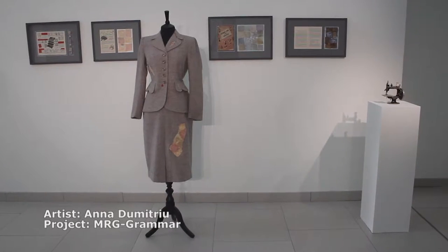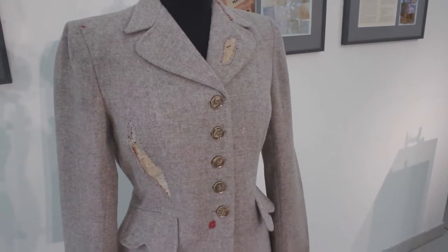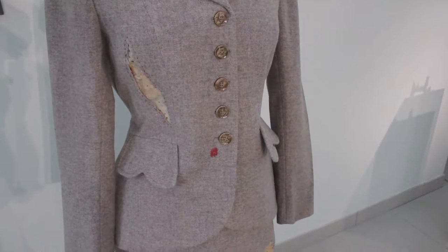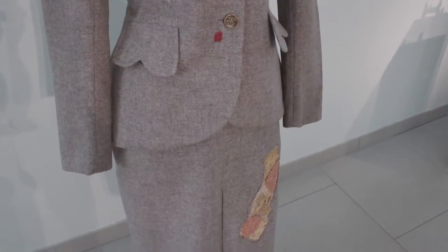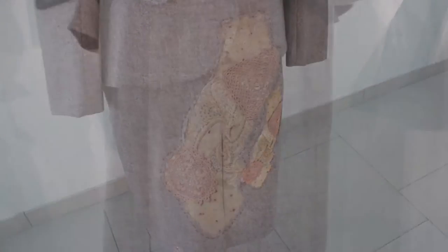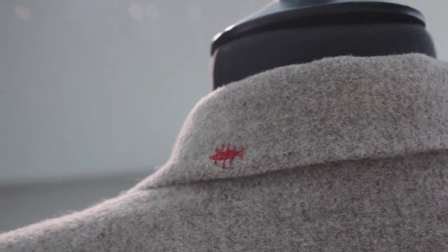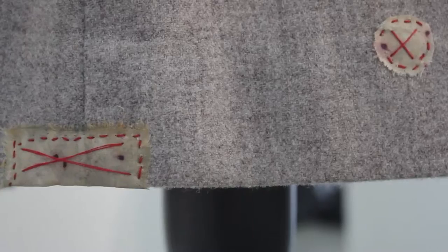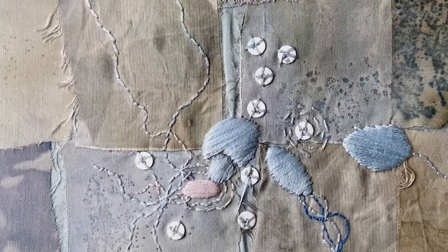What do these holes and stains in this antique wartime women's suit mean? They represent E. coli bacteria grown using a dye-containing growth medium. This work is called Make Do and Mend, done by the British artist Anna Dumitriou. The work references the 75th anniversary of the first use of penicillin in a human patient in 1941, and wants to underline the serious global problem of bacteria evolving resistance to antibiotics that we face today.